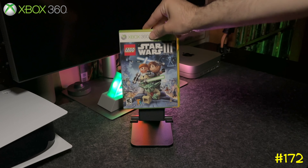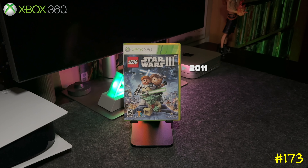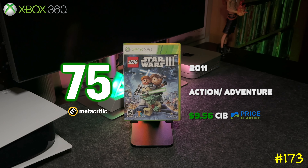Finally we got Lego Star Wars III: The Clone Wars. This one basically focuses on some of the prequel content. It's the last Lego Star Wars game released before they switched up the style and used more of that over-the-shoulder view.